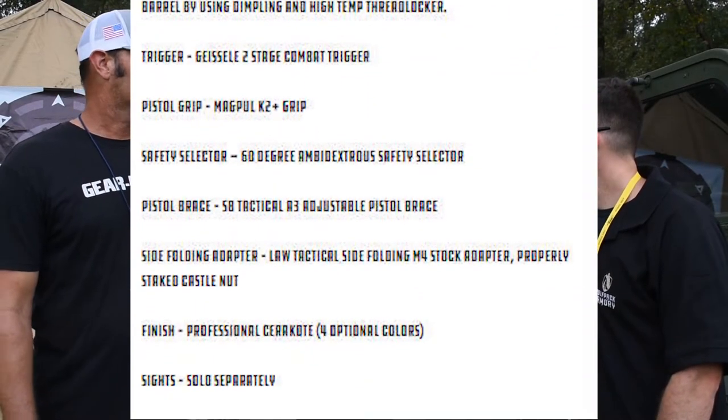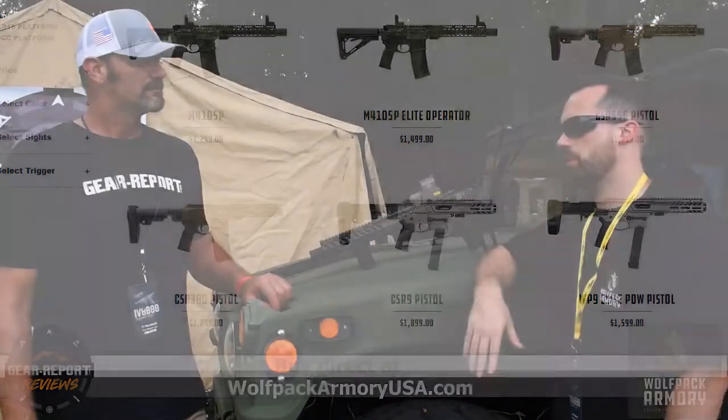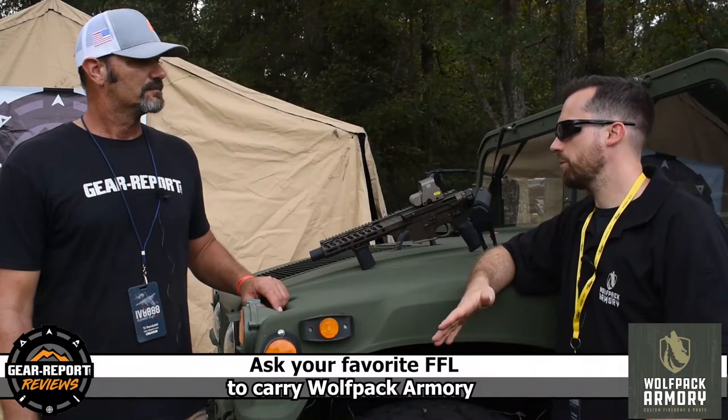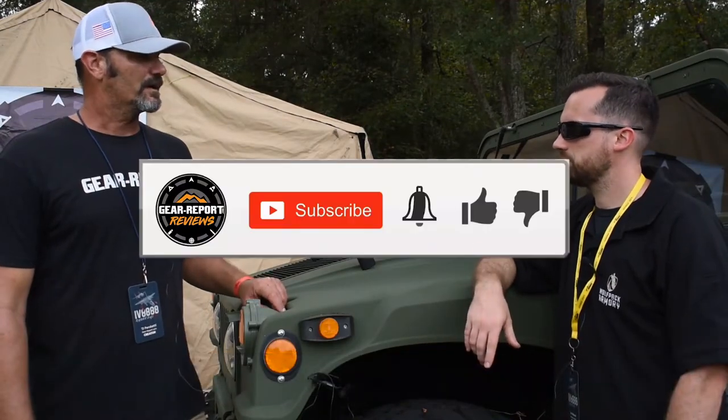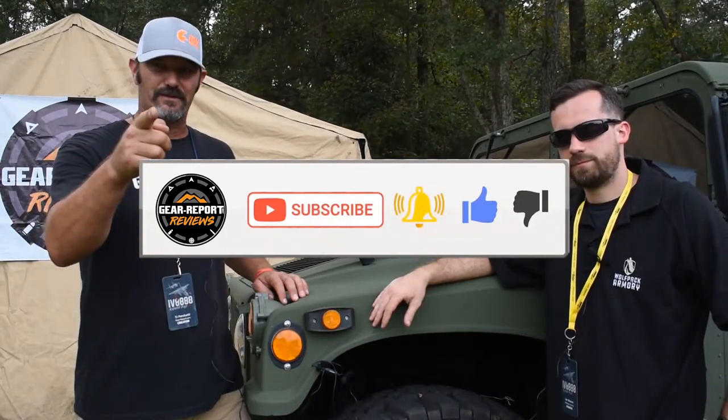If people want this, where can they get it? They can go to wolfpackarmoryusa.com and buy directly from us. We've got a couple other dealers out there as well. All right, well great! Everyone, you heard where to get it — we're going to try to get our hands on one and we'll see you at the range.